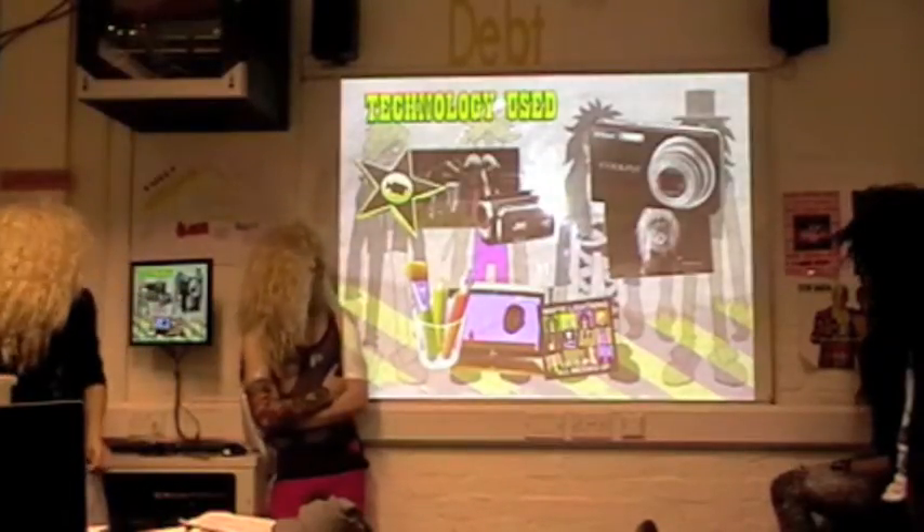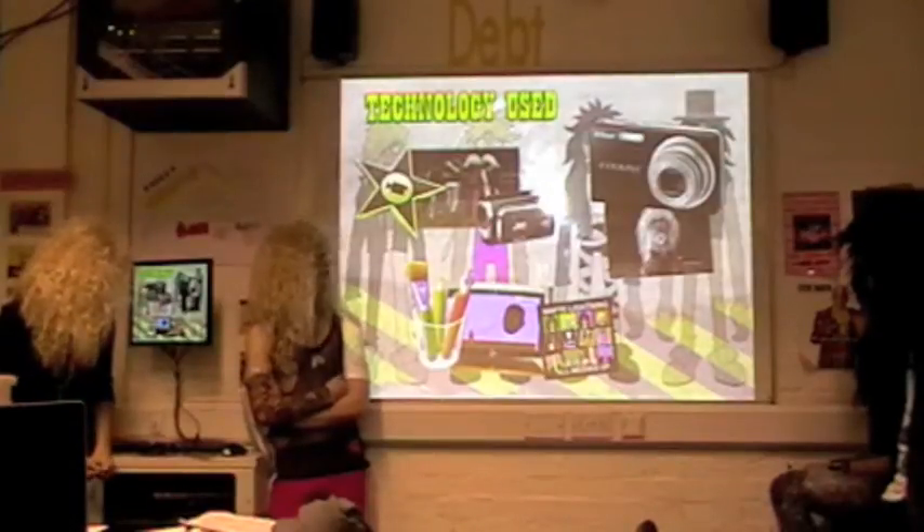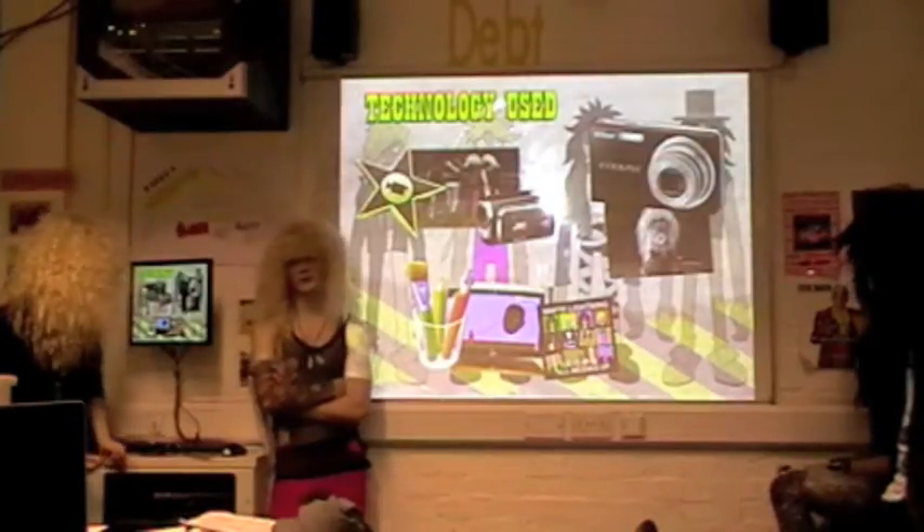It was the first time I used an HD camera and that sort of thing, so we got to use that, and that was really good. The quality was good.